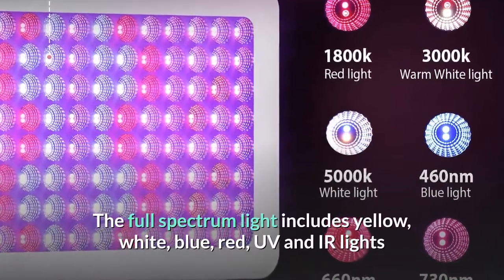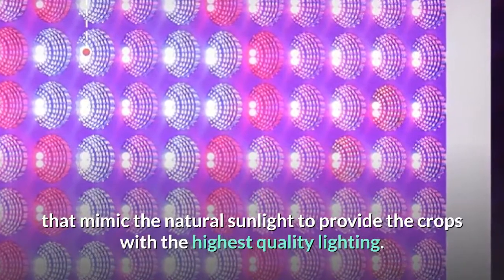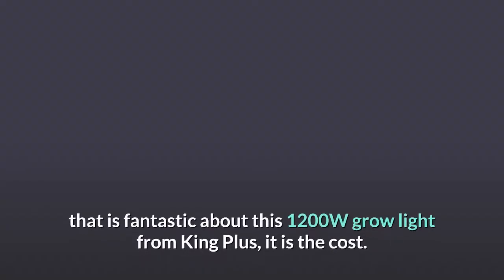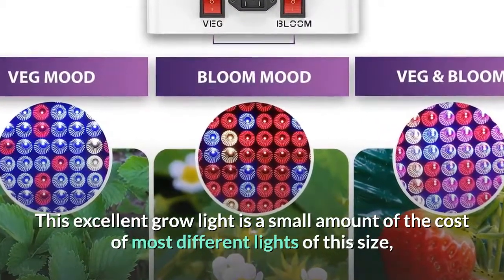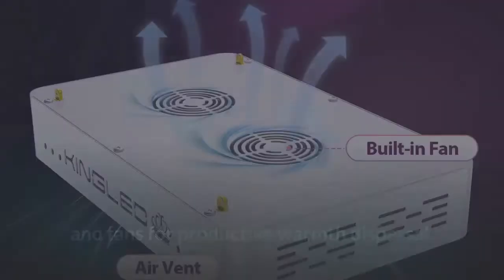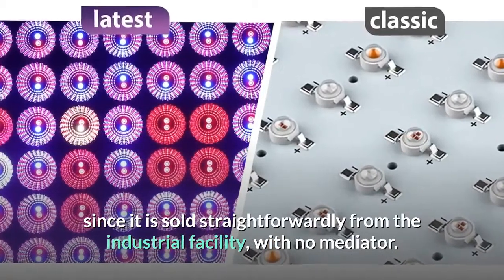The full spectrum light includes yellow, white, blue, red, UV and IR lights that mimic natural sunlight to provide crops with the highest quality lighting. The lights also come with long lifespans and 10W chips. One standout feature of this 1200 Watt grow light from King Plus is its cost — it is a fraction of the price of most other lights of this size, with no sacrifice in quality or durability. It also has an efficient cooling system with vents on the extra-thick LED board and fans for effective heat dissipation. This light is available at such a low cost because it is sold directly from the factory, with no middleman.